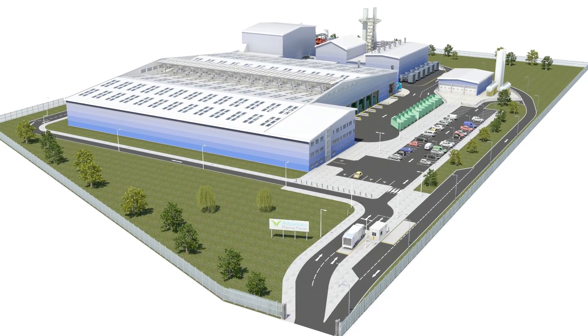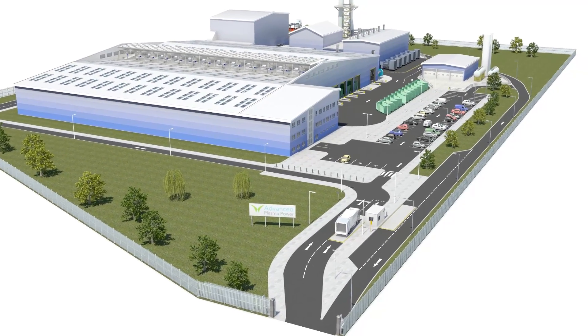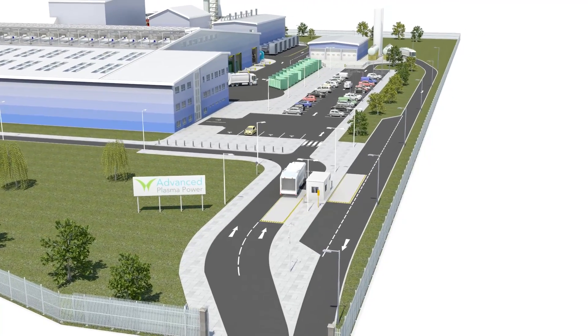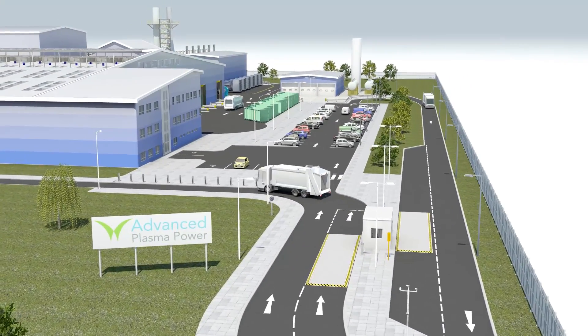On entering the site, all vehicles are directed to the weighbridge where vehicle and load details are recorded. On leaving the weighbridge, vehicles are directed to the tipping hall.